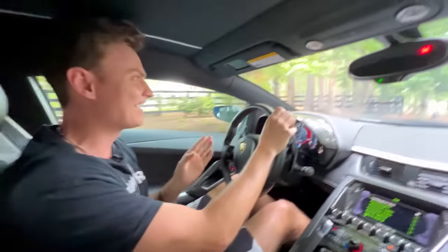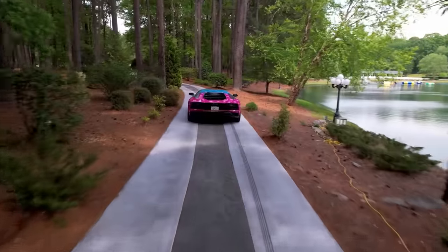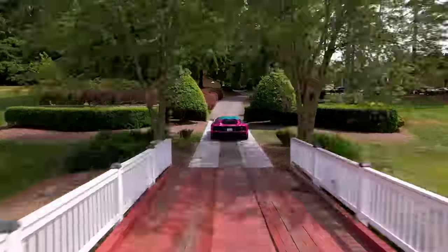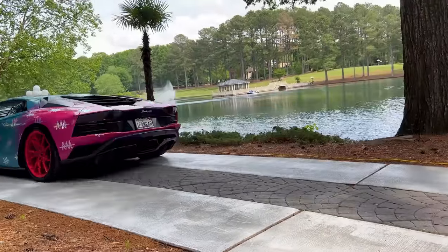The tour starts here through the main gates, pulling down the driveway. The first thing you're going to notice is the driveway is absolutely massive. And my favorite part is that we pulled right up next to the lake.